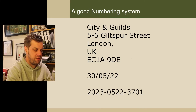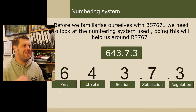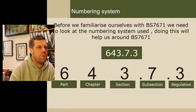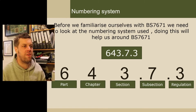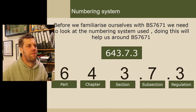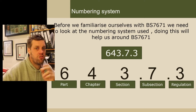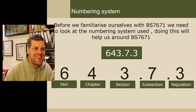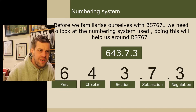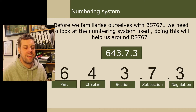You're here to understand the regulation numbering system. So we've talked about addresses, dates, and numbers that we all understand. Now let's familiarise ourselves with BS 7671 and the numbering system that is used. You see it all the time — like '643.7.3.' Along the bottom it explains it: the '6' is part six, inspection and testing; the '4' is the chapter; the '3' is the section of that chapter; the '7' indicates the subsection after the dot; and the '3' after the dot is the actual regulation.